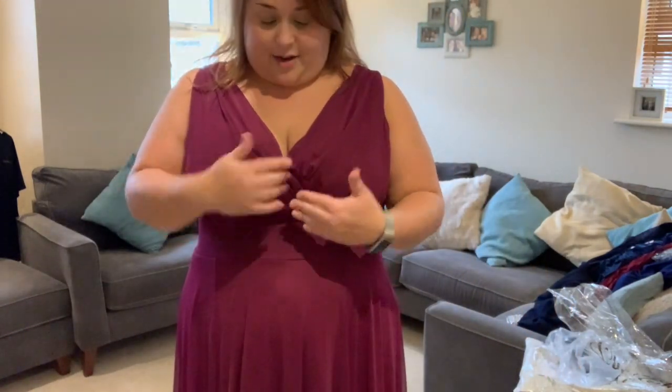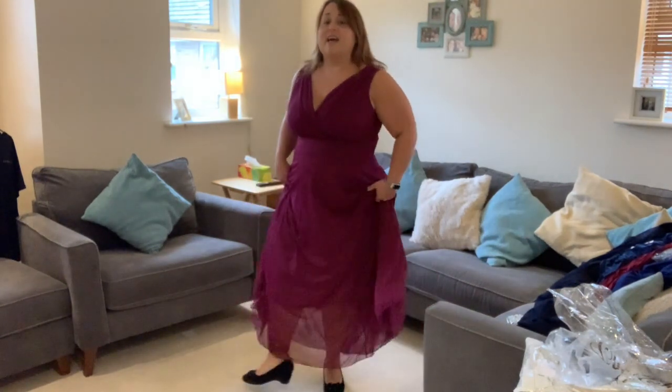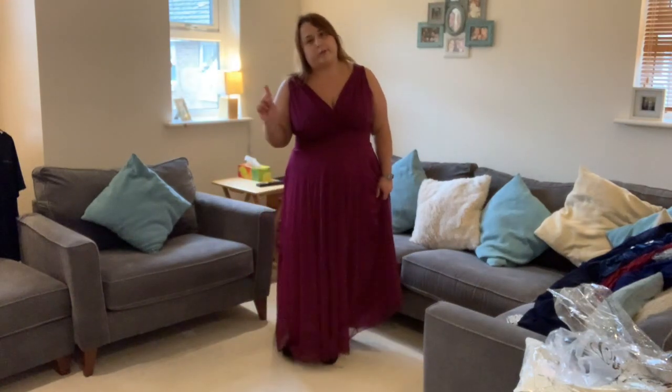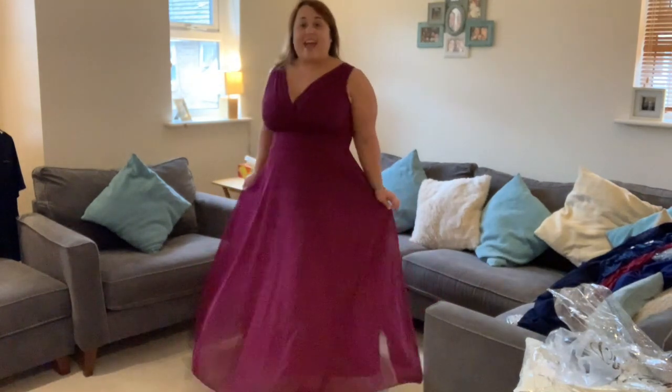It's also the only dress that fits with my boobs — they stay in, I don't need to sew anything. If I could fall in love with a dress, this would be the dress I'm in love with. It's also lengthwise the most perfect — it doesn't touch the floor, you can just about see shoes. I'm actually going to be wearing flats, because even though these have only got a slight wedge on them, I just can't do heels. I will be wearing flats which haven't arrived yet, but I will show you when they arrive. This is the dress.